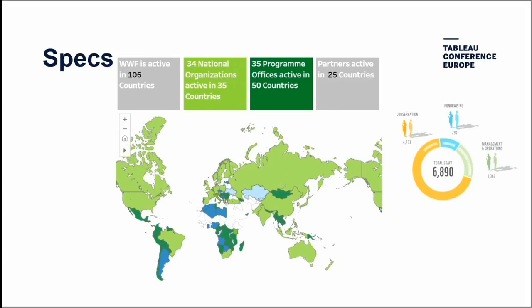We have 6,890 staff across the globe split between conservation, management, operations, and fundraising. We're active in 106 countries with 34 national organizations, each solely owned and operated with their own board of directors — and that's where most fundraising happens. We have 35 program offices in over 50 countries where our projects and programs happen on the ground, plus partners in 25 additional countries.